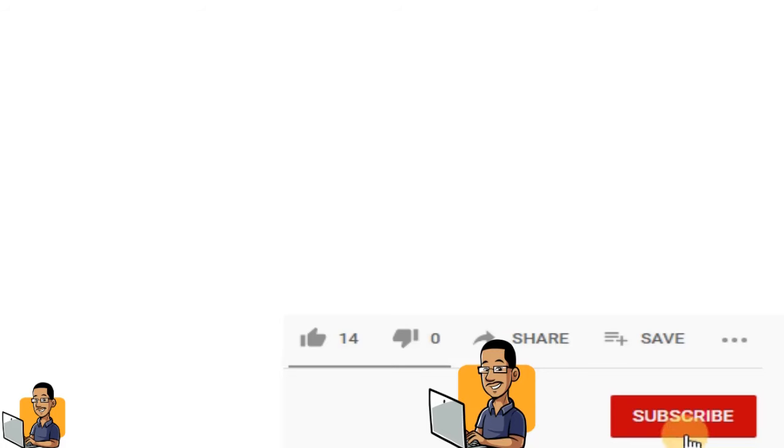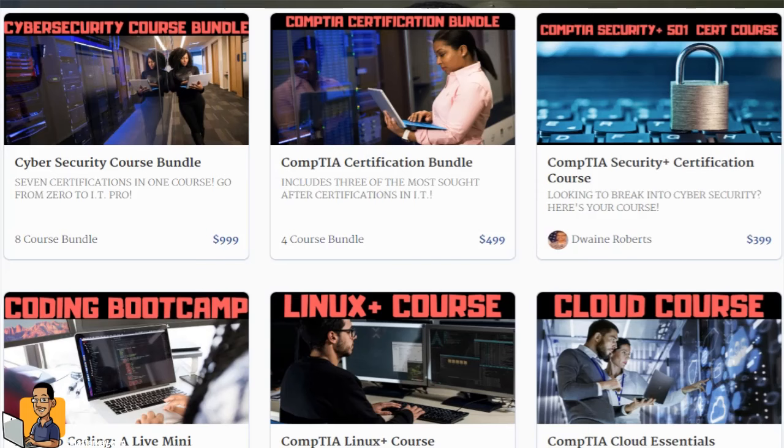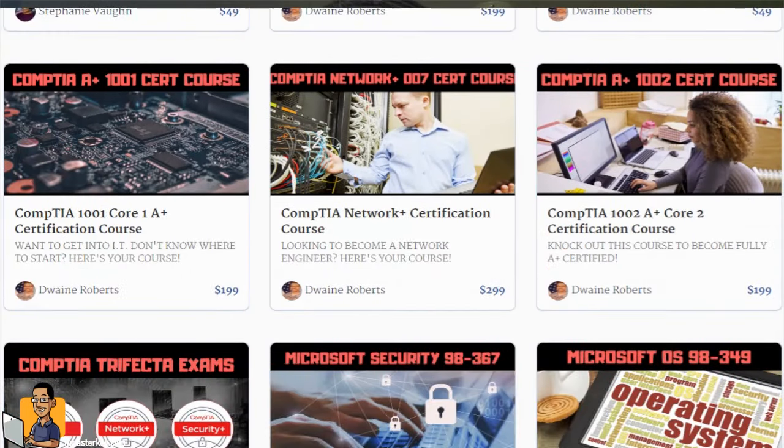So gang, that's what it's going to be like to take a proctored exam at home. This should pretty much cut out any excuses you had — you can train at the house, you can take the test at the house. If you can do me a favor, make sure you like this video and subscribe. If you're looking for training you can take at home, whether it be CompTIA, Cisco, or coding courses, you can head over to itmastery.com and enroll in a course.